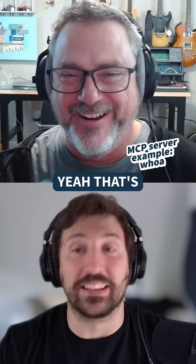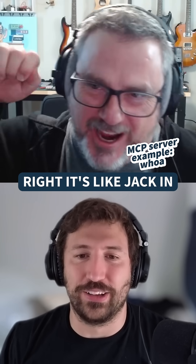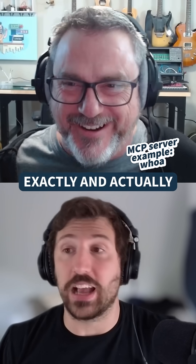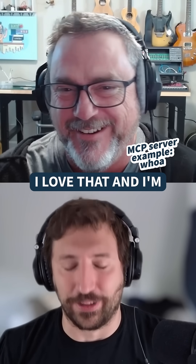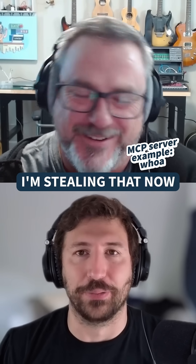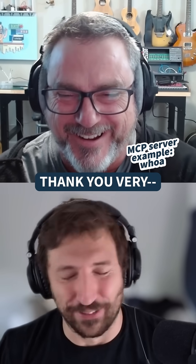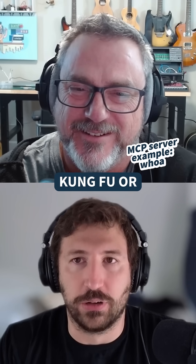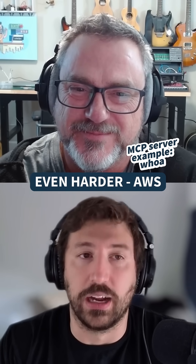I know Kung Fu now. Yeah, that's exactly what it is. It's like jack in and now I know EC2, I can speak AWS. Exactly — you plug this in and your agent knows Kung Fu, or even harder, AWS.